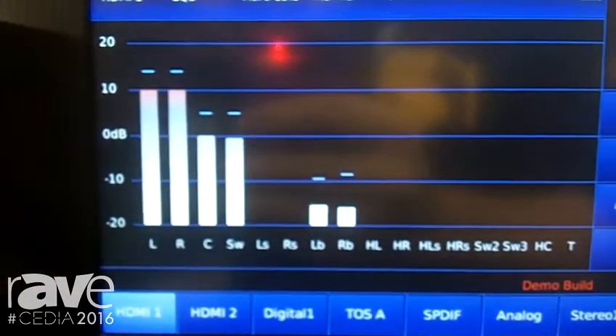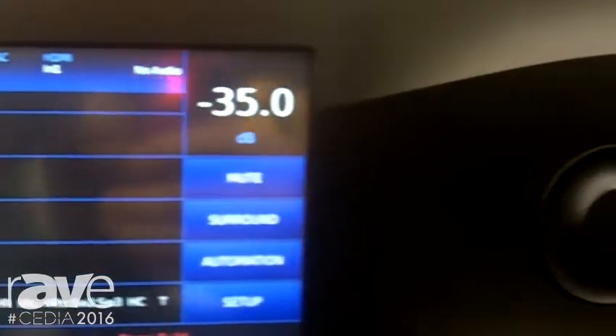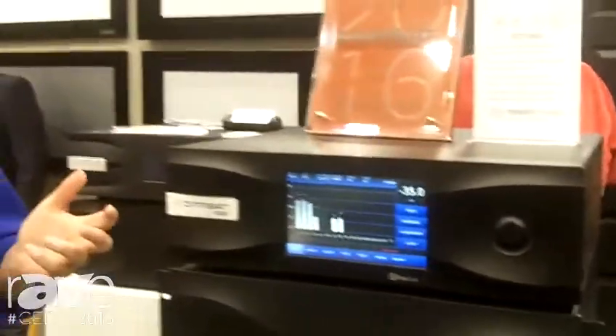We've added Atmos to the RS-20i, but we haven't stopped there. This year we're actually showcasing both Atmos and DTS-X. In addition, it plays with all the surround formats including Auro, DTS, and Dolby.